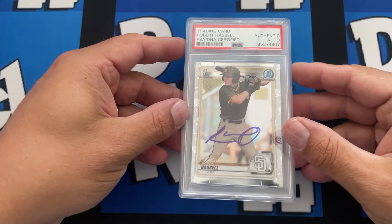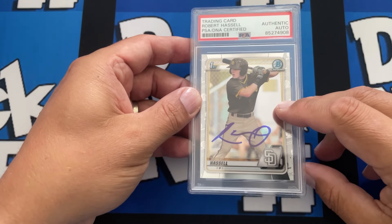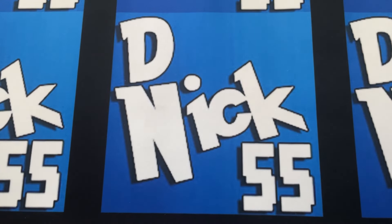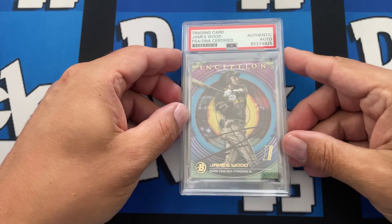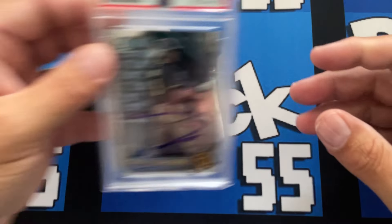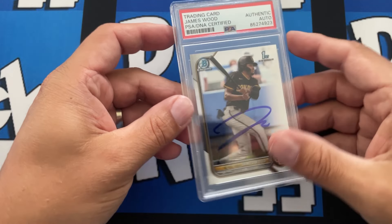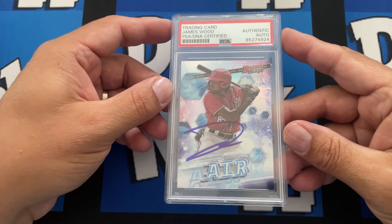We have Robert Hassel, now with the Washington Nationals. Cool story — he actually collects his own cards, so Nate brought him a gift of one of his own cards and he ended up signing these for us. Next we have a run of James Wood, who just got called up for the Washington Nationals — his first home run was yesterday. There's an Inception, the mojo signed by him, the Bowman First, and Nate's favorite: the Bowman's Best. The autograph just pops on that one.